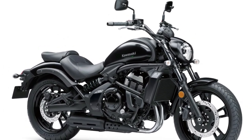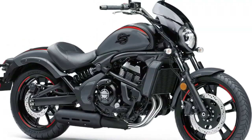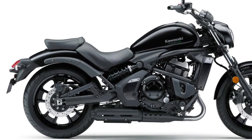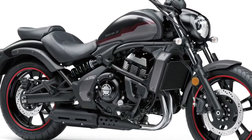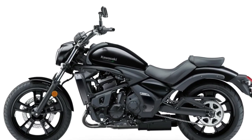The suspension system has been upgraded for improved performance and comfort. The front features 43-millimeter telescopic forks with enhanced damping capabilities, allowing riders to adjust the settings based on their preferences and riding conditions. The rear is equipped with a new dual-shock setup that provides better absorption of bumps and uneven surfaces, ensuring a smoother ride.